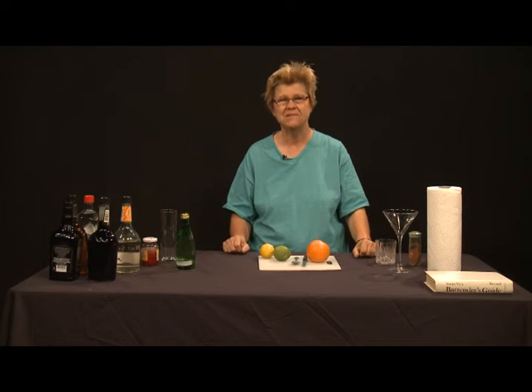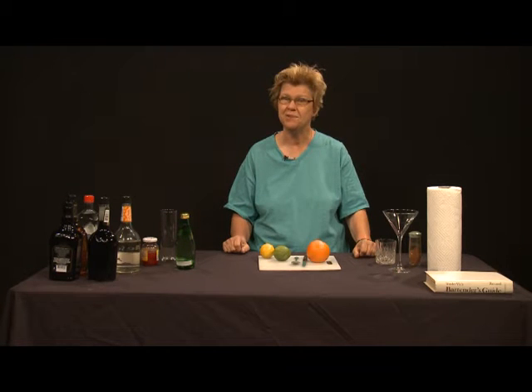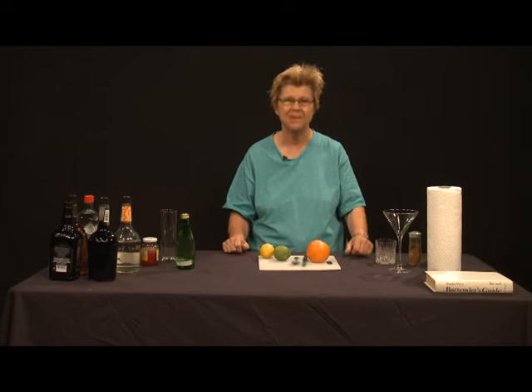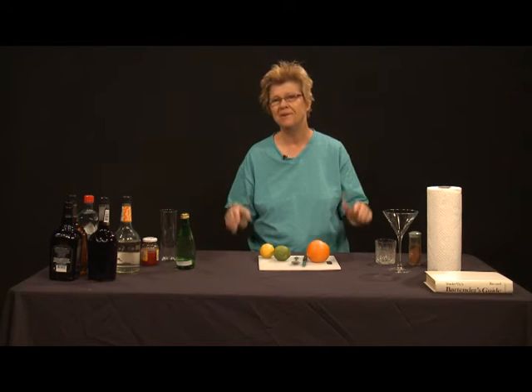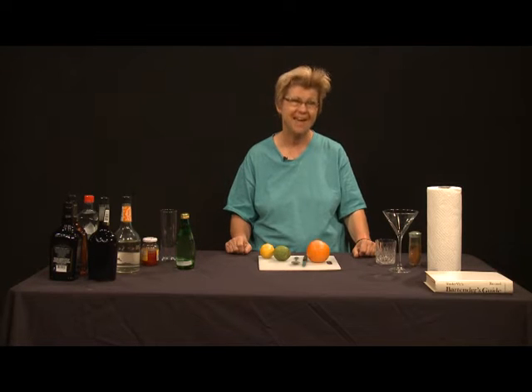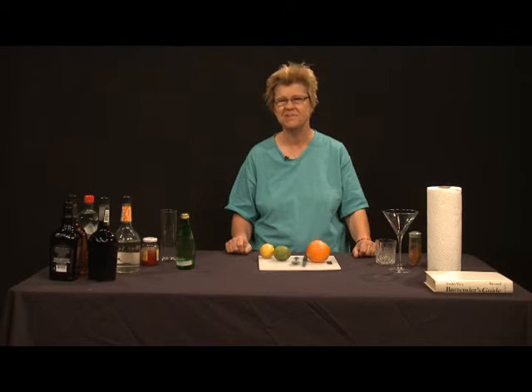Welcome to Good Libations, which is our show about making truly good cocktails and not resorting to using mixes. Unfortunately, everybody is going to notice that my tiki banner is missing in action, which is quite disturbing to me, but we'll locate it somehow sometime. In the meantime, we're just going to have to make do on the show without the tiki banner.